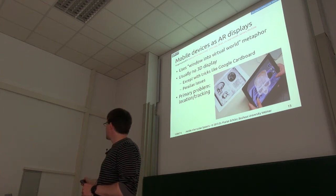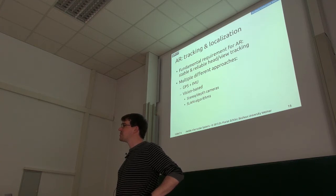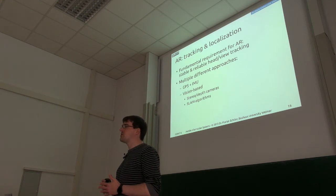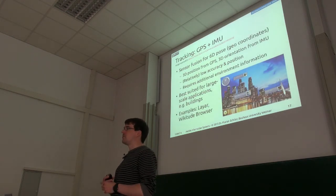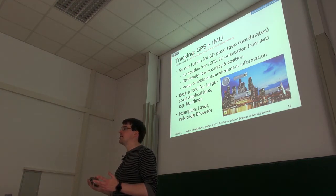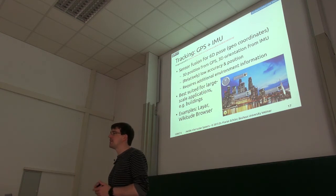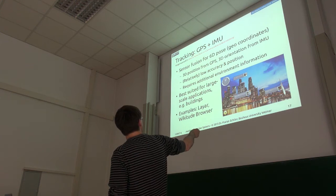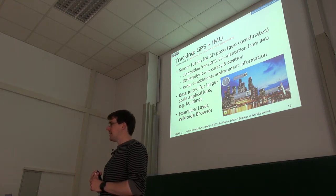Let's look at different ways to achieve location tracking. There are quite a number of approaches. The most straightforward is to use GPS and IMU data — mostly suitable for outdoors. We can also use the camera, a depth camera, or so-called SLAM algorithms. The simplest approach, which is more or less already built into your devices, is to use GPS data for your location and IMU data for determining which direction you're looking, and then put labels on landmarks like mountaintops or big buildings.